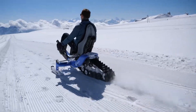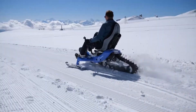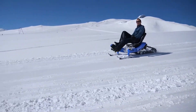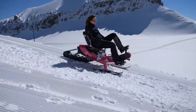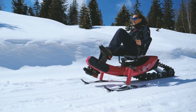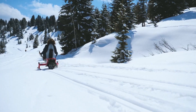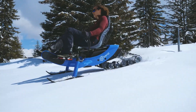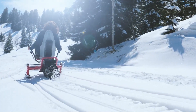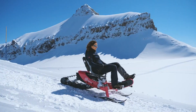Its high-capacity battery delivers up to 45 kilometers of range, ensuring long, uninterrupted journeys through breathtaking winter landscapes. Built for outdoor enthusiasts, the E-Trace offers a perfect blend of innovation and eco-friendliness. Whether exploring scenic mountain paths or commuting through snowy urban routes, this electric snow bike guarantees an exciting and sustainable riding experience.